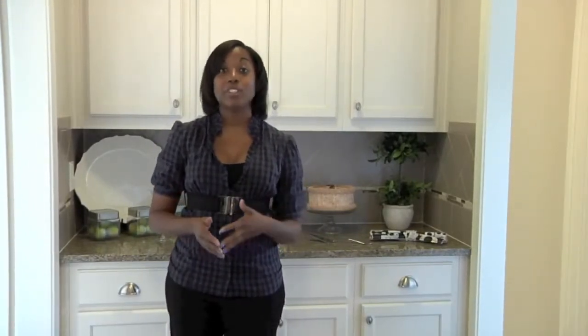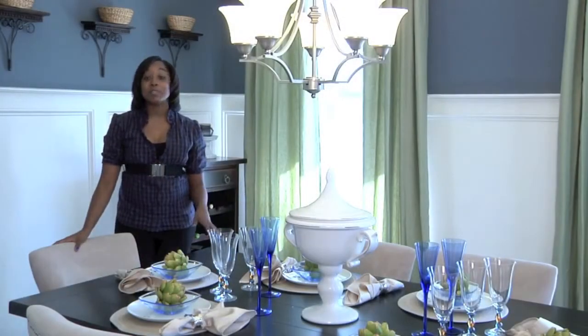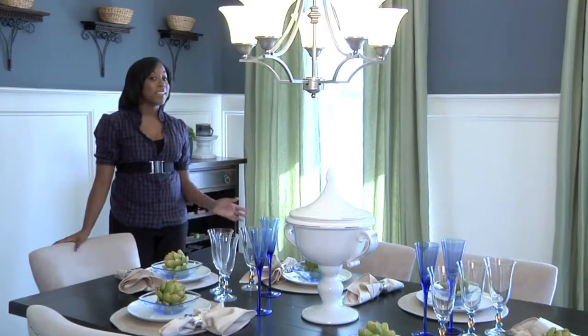On the other side of the kitchen is this butler's pantry where you can store your stemware and serving dishes. This area serves as a staging area between the kitchen and formal dining room. The formal dining room is right at the front of the home and has plenty of windows so you can look out into the neighborhood.